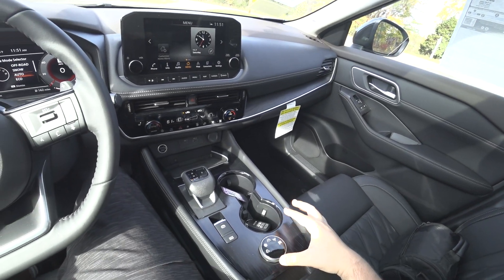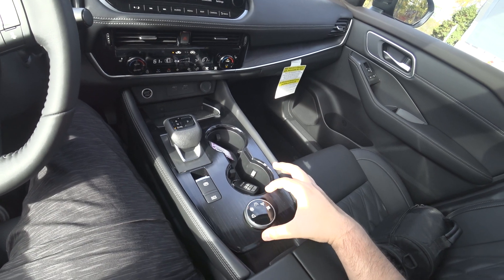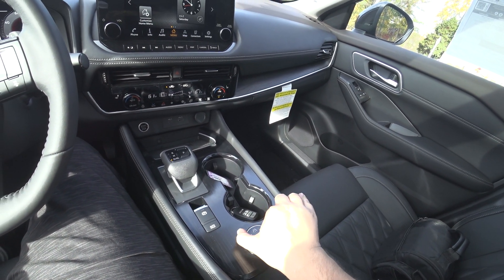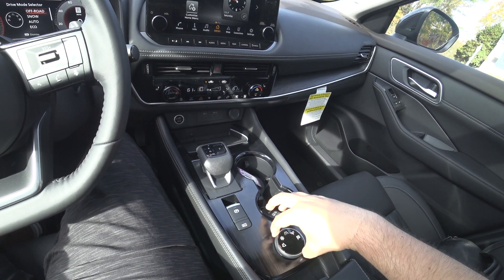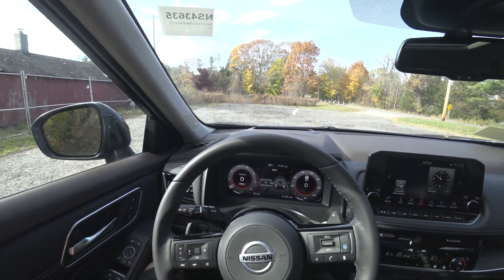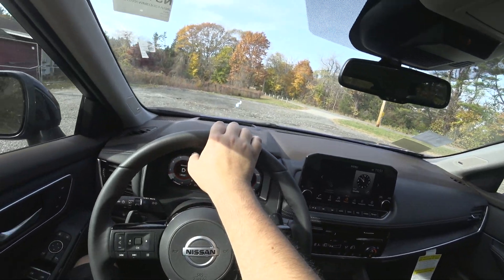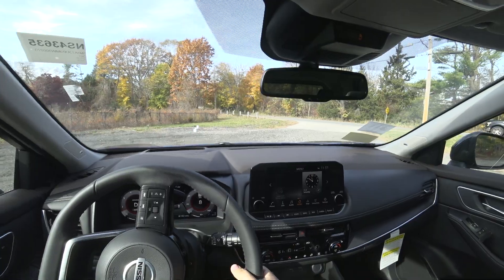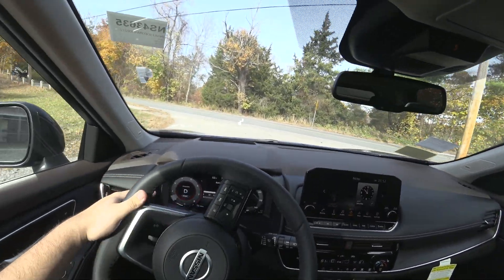I'm going to be driving in sport mode — it defaults to auto. What I like about this is it has a good amount of feedback and does take a good amount of force to go between modes, which is very nice. You have paddles behind the wheel, though I'm not 100% sure I'll try them, because the CVT doesn't really have gears — those are more for downhill braking than being a true manual mode.